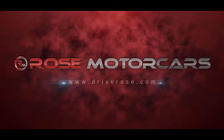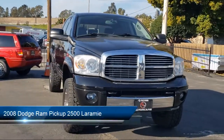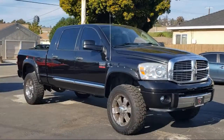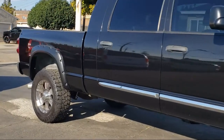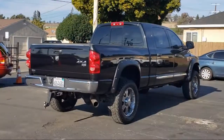Welcome to Rose Motor Cars. Here's a look at another one of our great vehicles for sale. It comes equipped with a power sliding rear window, leather interior, dual power seats, premium sound system, alloy wheels, tow package, air conditioning, and has less than 85,000 miles on the odometer.